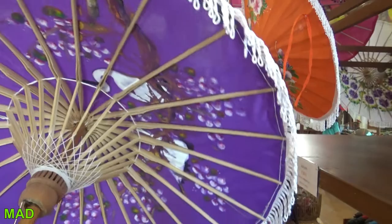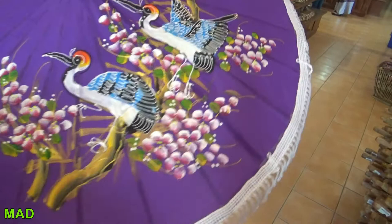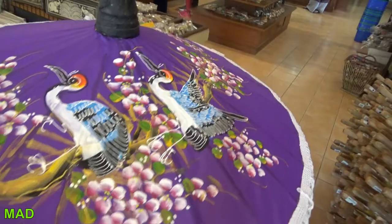And then the painting — I think it's what they call batik painting. This is very cool to do. I've shown it in videos before, years ago, in Bali I believe. Pretty cool how it's done.